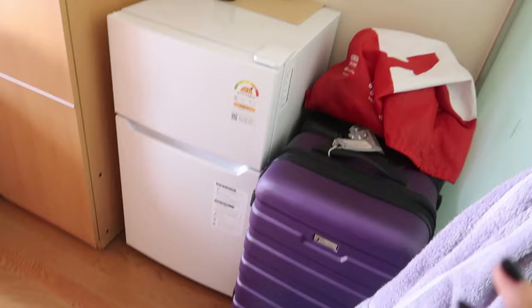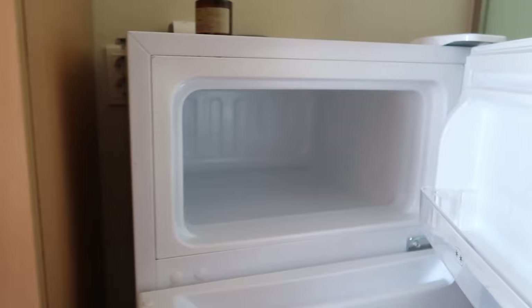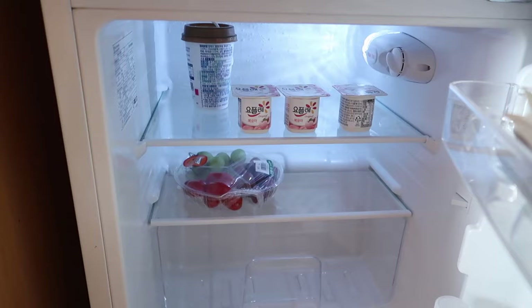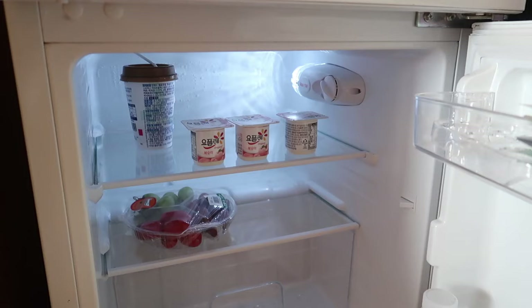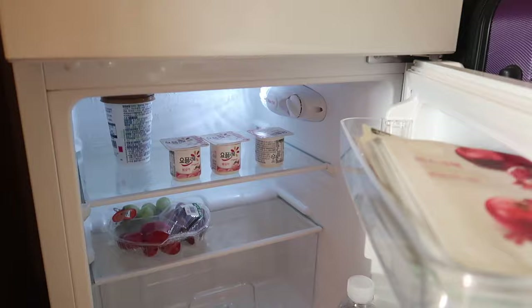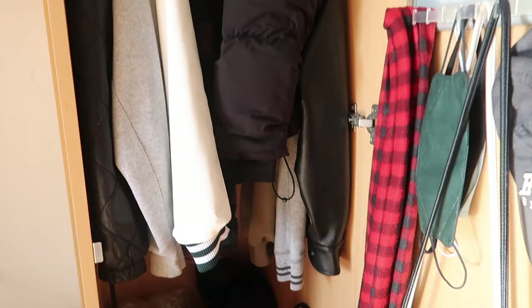When you first step out of the bathroom, I have my fridge here and then my suitcases. I put my laundry bag on top of my suitcase. This is what my fridge looks like — I don't have anything in the freezer but I have a few things on the bottom part: face masks, some water, some yogurt, some fruit, and also some coffee. I know some people do use the kitchen that's in building C, but I just don't do that — I just go out to eat with my friends.